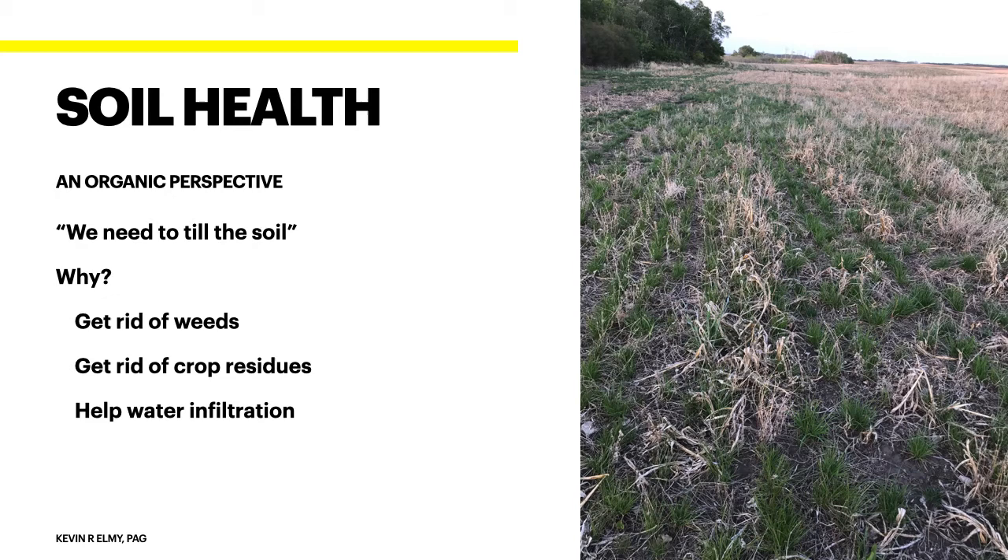When people at trade shows and conferences say we have to till the soil, I always ask why. The answers are: to get rid of weeds, to break down crop residues, and to help water infiltration — the idea that working the land in fall fluffs it up so water gets in. We'll go through why that doesn't work.